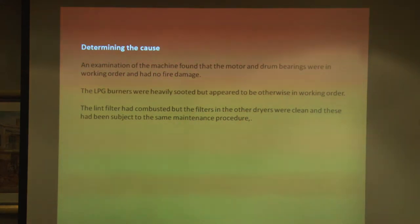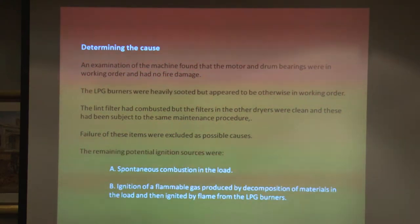To determine the cause was the next job. We were able to see that the LPG burners were working fine and the machine was working fine, so we excluded those as possible causes. We were really left with two causes: spontaneous ignition in the load, and the ignition of a flammable gas produced by decomposition, ignited by the LPG burners.